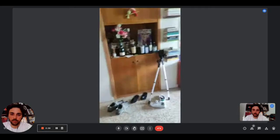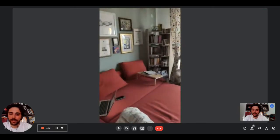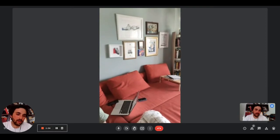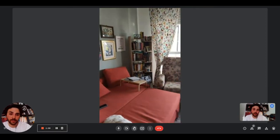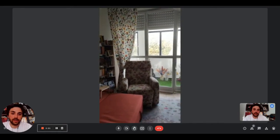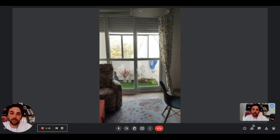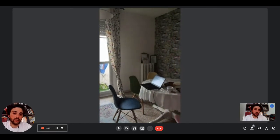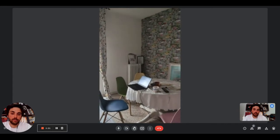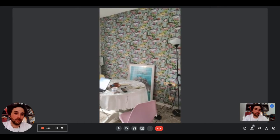Right now we are in the living room. As you can see, we have a big sofa that you can convert into a bed. There is a bookshelf, we have an armchair, and right there there is a big patio. We also have plenty of windows that give plenty of light, and on this side you'll find the dining table.